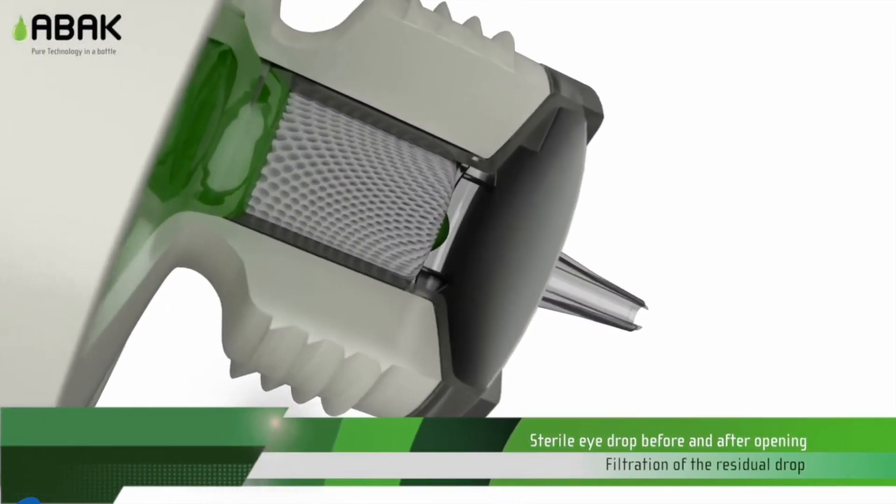The nice thing about being preservative-free is that this drop can be used safely with any contact lens. So if you suffer from dry eye and wear contact lenses, Thealoz Duo is a fantastic drop you can use with your contact lens.